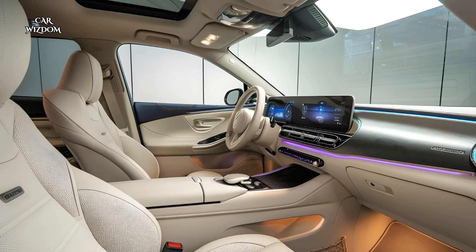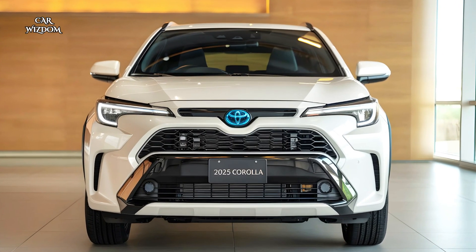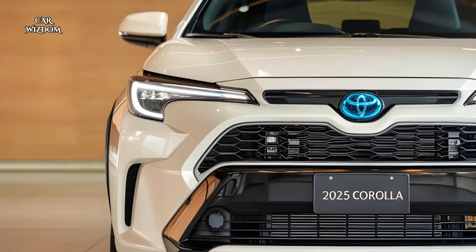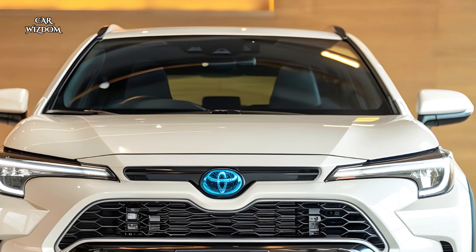Comfort is key, with supportive heated seats wrapped in high-quality leather, dual zone climate control, and ample legroom for both front and rear passengers. The rear seats fold down to create a versatile cargo space, making the GR Corolla Cross Hybrid ideal for weekend adventures or daily commutes.